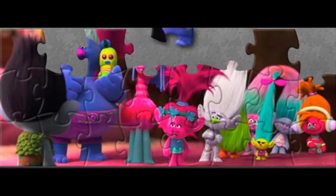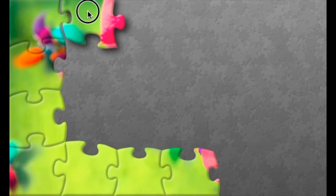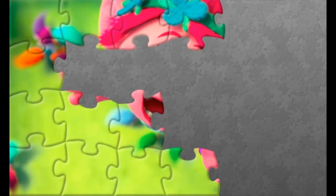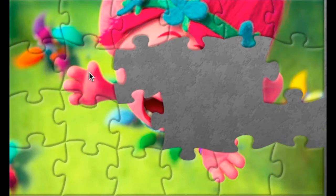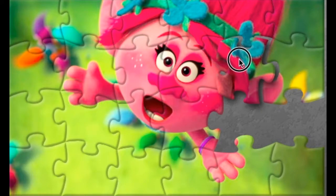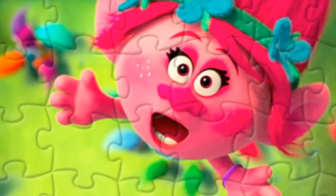Hello everyone! Jigsaw puzzle with the lovely trolls and the sweet working Bridget. Guess who is the troll on our first puzzle? Who's this little hen? Who's this mouse? It's puppy! She is singing!